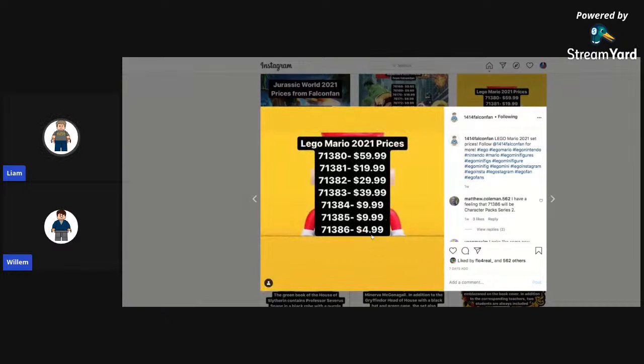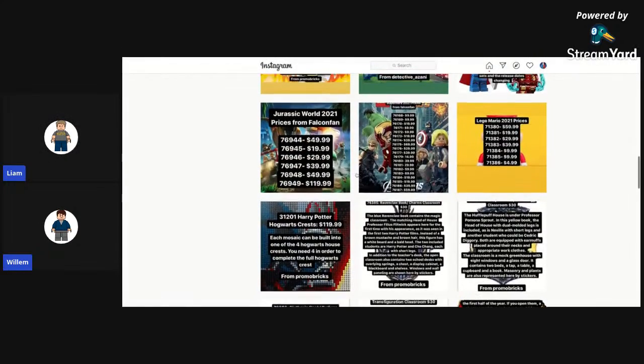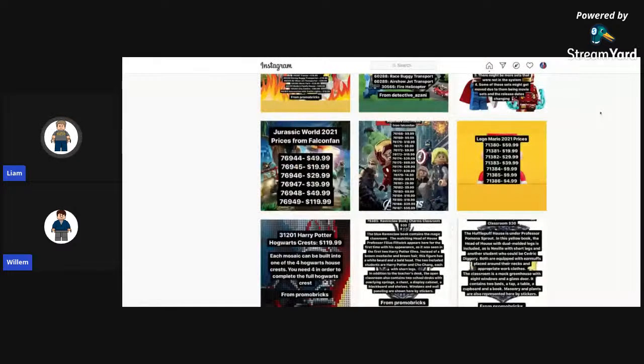For Mario prices, it looks like we have a new series — a Blind Bag series as well as two Power Up packs, a couple more sets, and the $5.99 set could be another starter pack, possibly with Luigi. Moving on to Jurassic World 2021 prices — you can look at those — I don't have too much to comment on that.